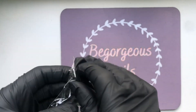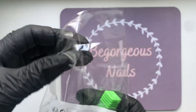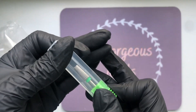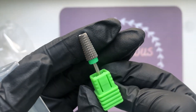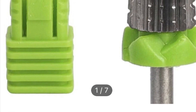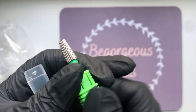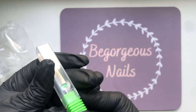And then there's a five-in-one e-file bit. I have tried it on a client already, but I always like to try things on myself as well. I'm going to use it when I redo my nails this week to get a proper feel for it, so I can't speak too much on it yet — I'll try it on myself and see how that goes.